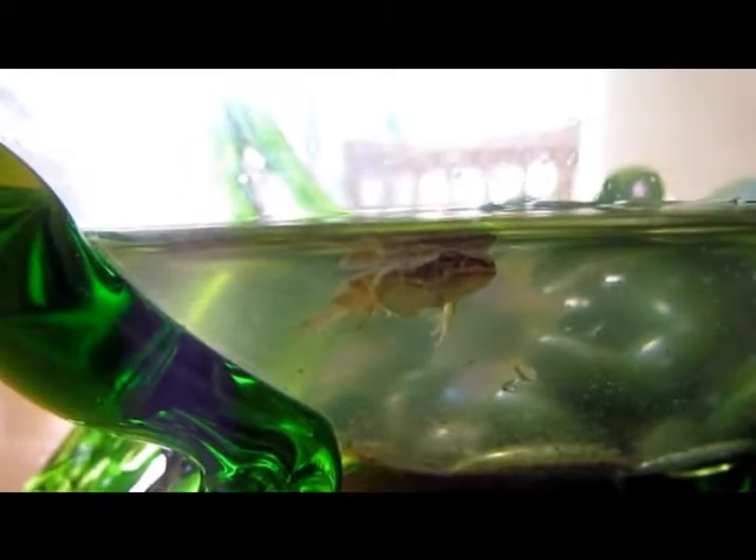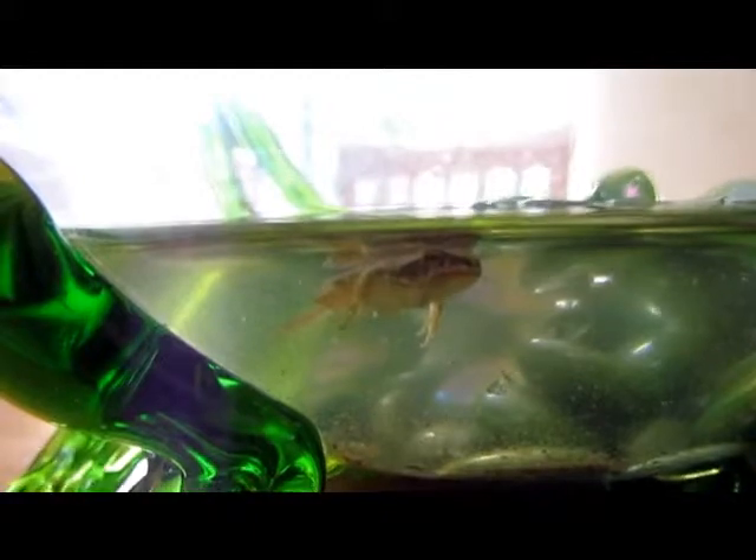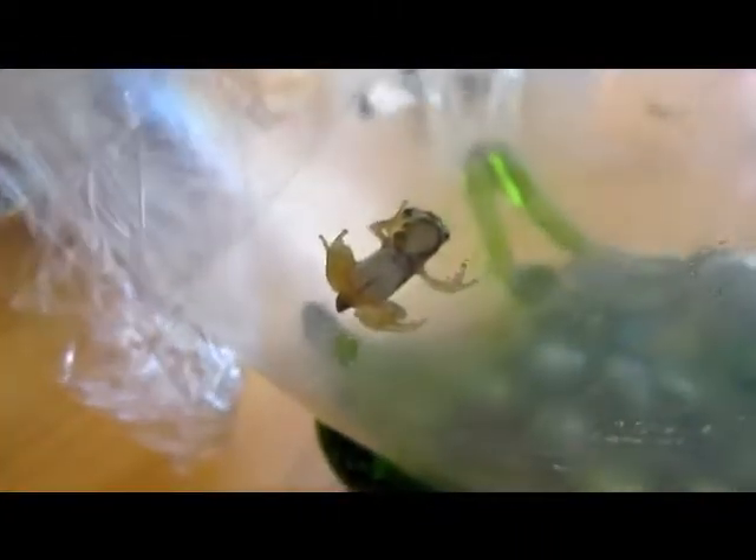This is still not moving. Here's our frog — the tail is pretty much all gone. We're going to release it probably tomorrow at the pond where we found it. I had to put a saran wrap on top with holes in it so it doesn't get out.